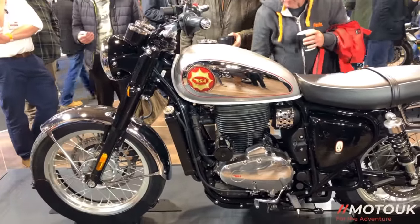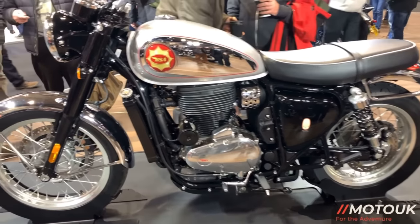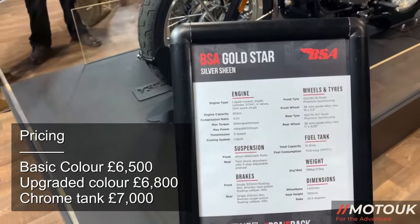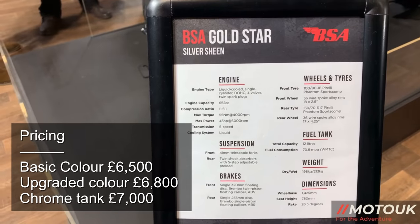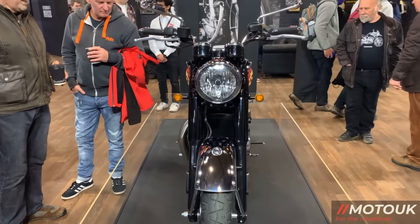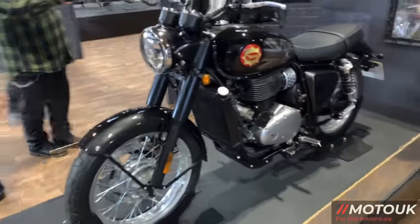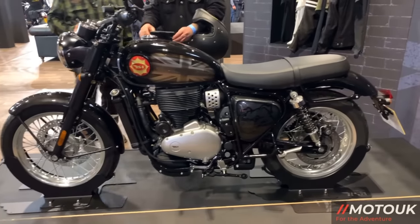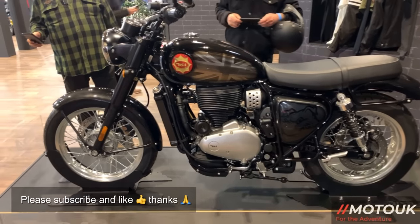At Motorcycle Live I asked for the pricing on this bike, which was not released, but it's just been announced that the bike will start from £6,500 for a basic colour, then rise to £6,800 for a fancier paint scheme, and for the chrome tank version you'll be looking at £7,000. It sits in pricing from the Royal Enfield Interceptor all the way up to just under the Triumph Bonneville, and it will sit in dealerships from late August to September with orders being taken from Monday July the 18th.